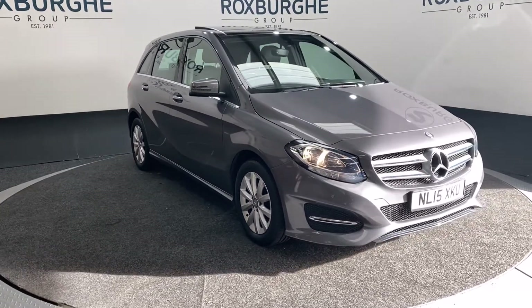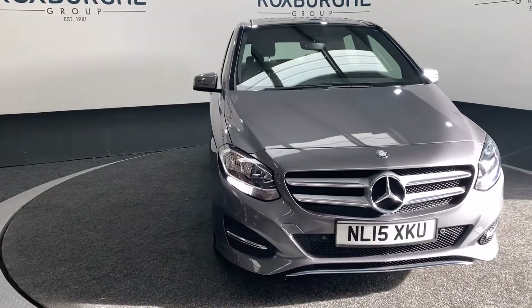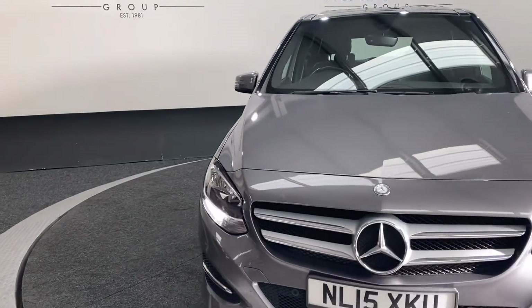Here we have our Mercedes B-Class. This car comes equipped with a 1.6 litre petrol engine which produces 154 brake horsepower.